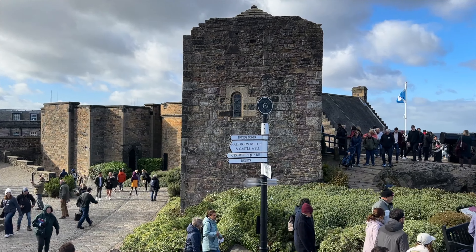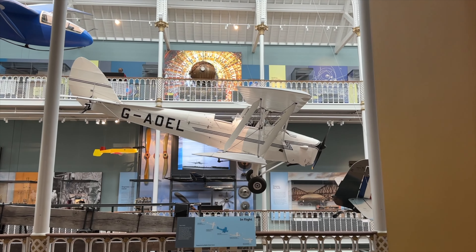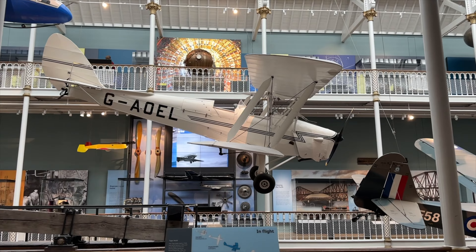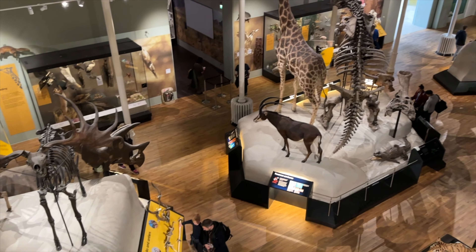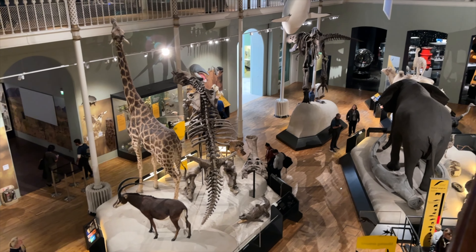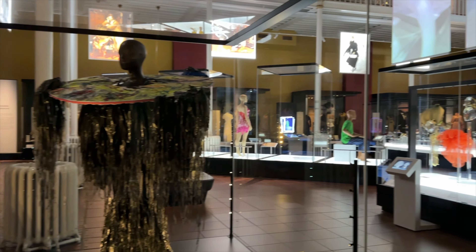Up next on our list of best things to do is the National Museum of Scotland. This museum is an awesome place to visit as it's full of fun exhibits and interactive games. This is a perfect place for a family day outing, but us adults had a blast as well. The museum itself is open every single day and it's 100% free to enter, so if you're ever planning to make a stop in Edinburgh, definitely check it out.